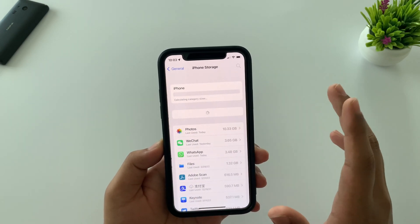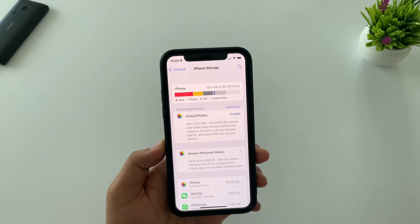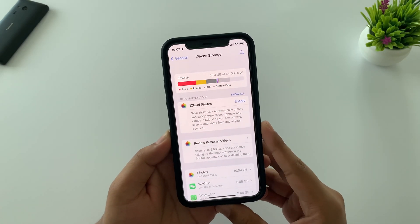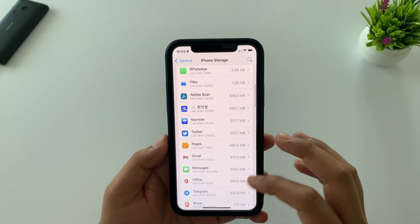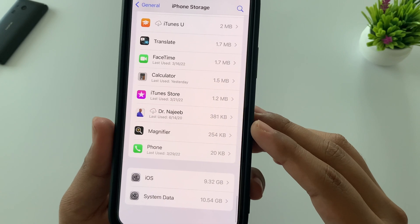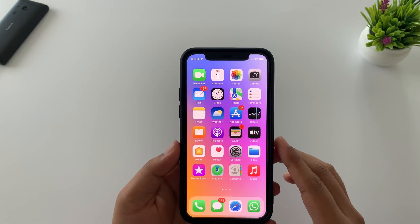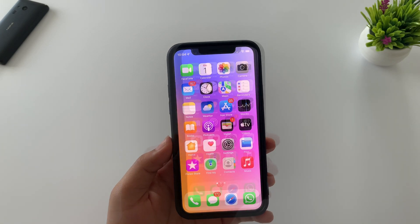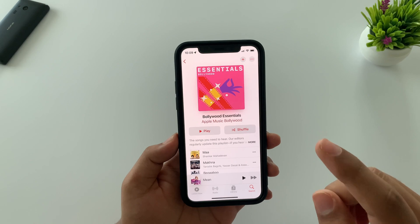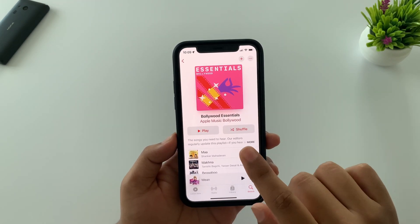Another bug users were experiencing was in the iPhone storage option — it was unable to load category-wise and taking way more time to load, but now it's completely fixed. You can now view which category is taking the most storage. iOS is taking 9.32 GB and system data is taking 10.54 GB, though system data will not take as much storage in your case. Also, Apple Music was taking way more CPU usage resulting in heavy battery drain, but as Apple mentioned about AVD in this update, that is resolved as well.